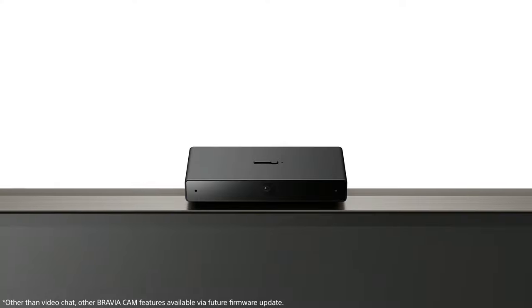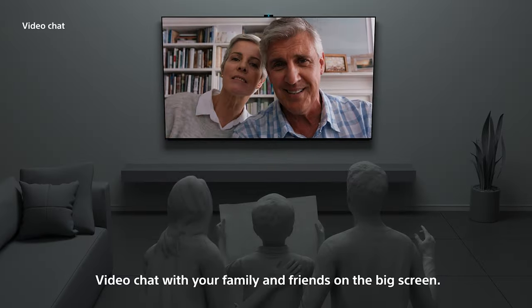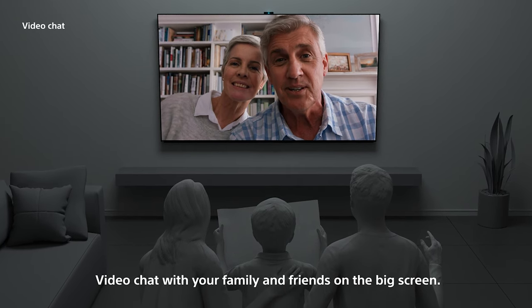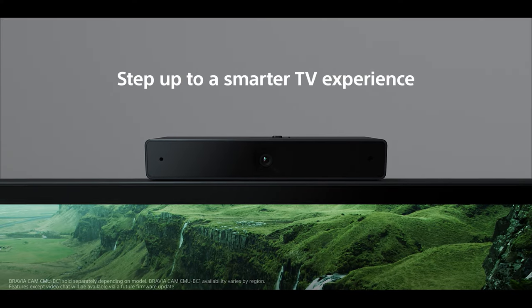With our new optional Bravia Cam, you can utilize ultra clear video with Google Duo to video chat with friends and family right on the big screen. With Google Duo on Sony Google TVs, you can have one-on-one and group calls conveniently from your television. All you have to do is download the Google Duo app from the Google Play Store, turn on your TV, and spend more time with your loved ones.